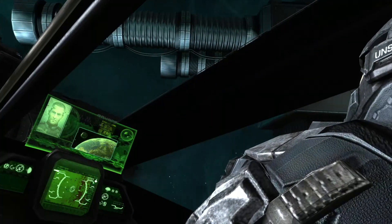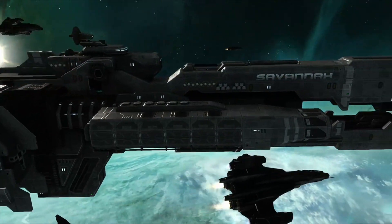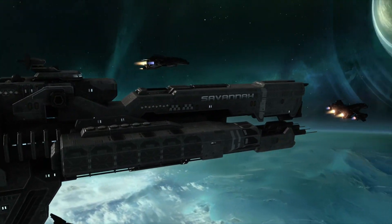We've discussed in the past several different types of UNSC frigates, but today we'll take a look at one of my personal favorite frigates within the Halo universe — the Paris-class heavy frigate, used by the UNSC during the Human Covenant War. I'm Colin, and this is Sci-Fi Deep Dive.